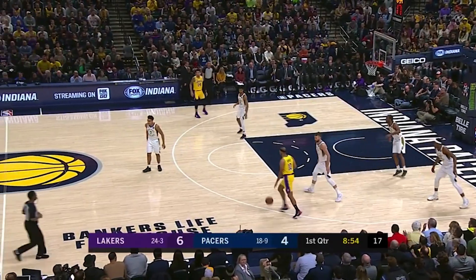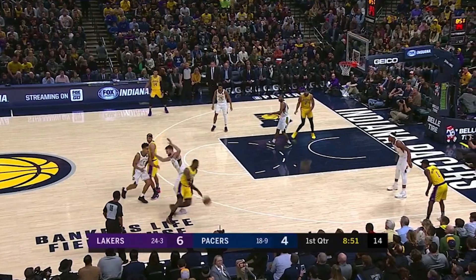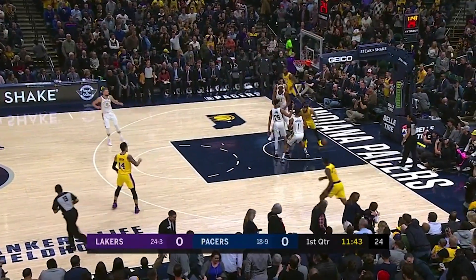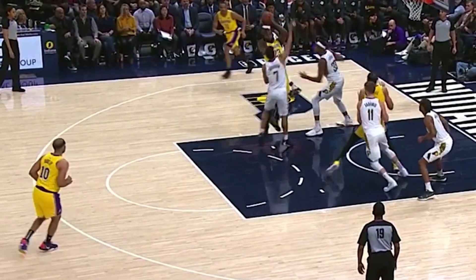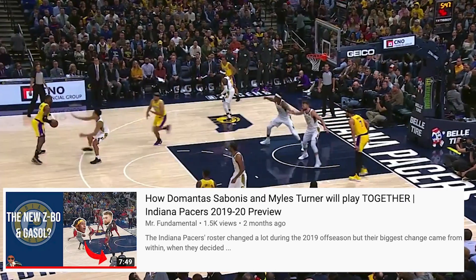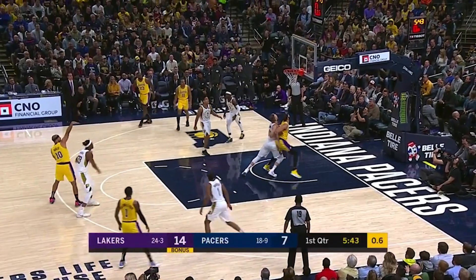The Lakers also attacked the Pacers' defensive weak link in Sabonis. They would either involve him in the pick and roll where his hedge was ineffective, or they would force him to rotate on the weak side — and we've seen how he left his man early. He did adjust and took away the lob to McGee. This was a great effort to close out, but I've pointed out Sabonis' struggles closing out on the perimeter in my Pacers preview video. The Lakers don't score on this possession, but it did lead to an open three that Dudley rushed.